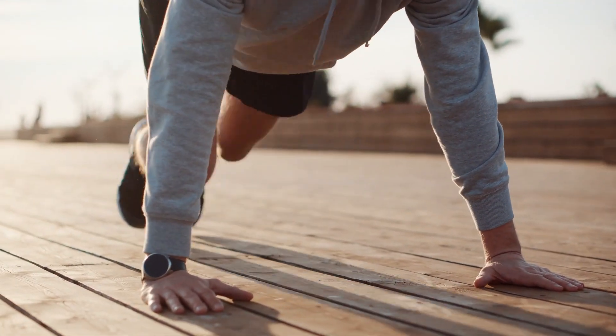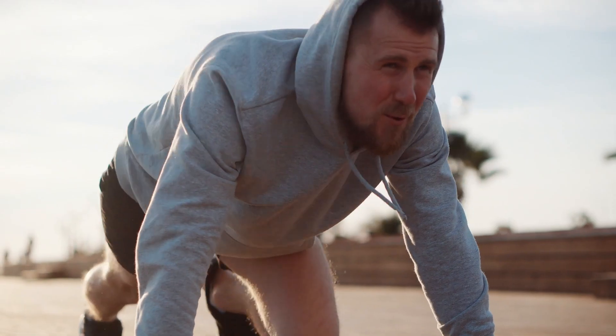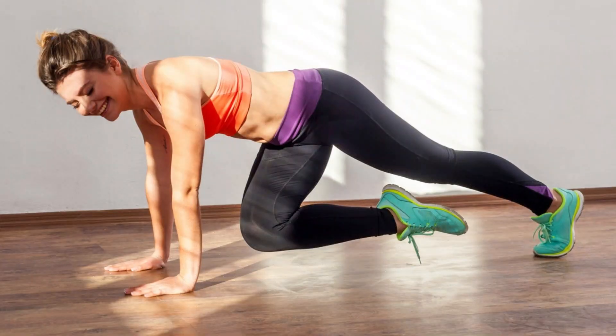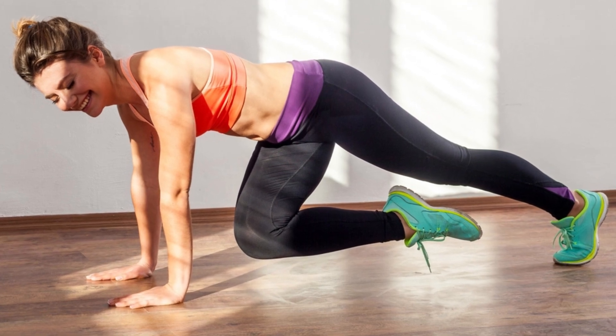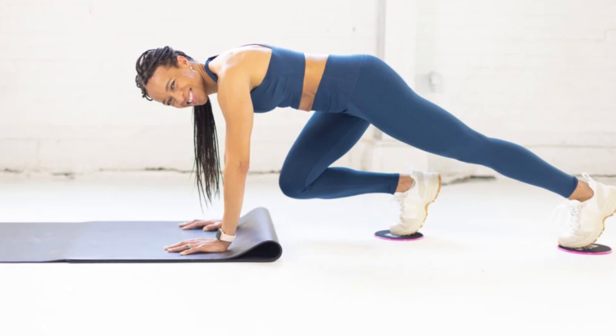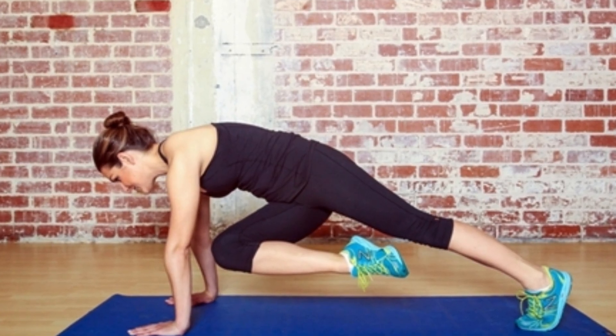This movement engages your entire core and forces those lower abdominal muscles to work harder, which is key for getting rid of belly fat. Keep your movements controlled and focus on squeezing your abs every time you tuck your knees. This exercise is amazing for not only the lower belly, but also your arms and shoulders, as you'll be supporting your body weight in a plank.